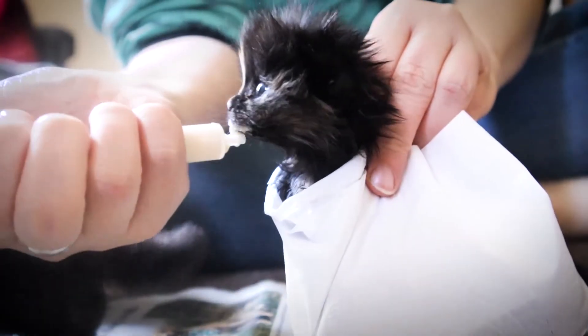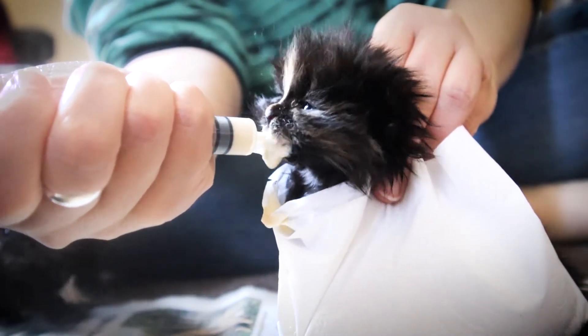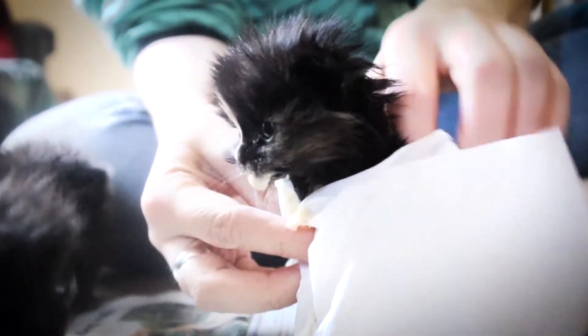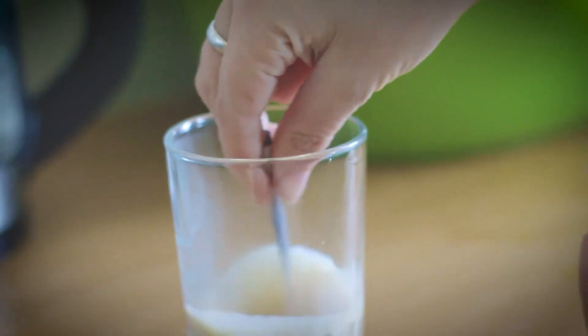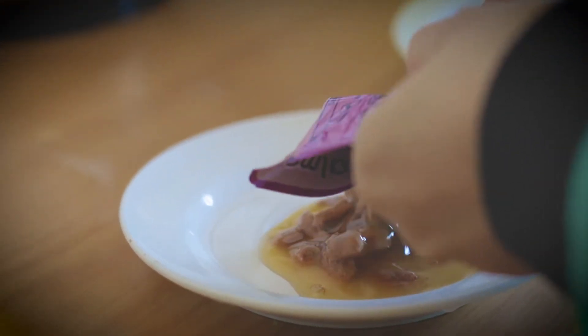From about four weeks of age, you can start introducing very soft solids. It's still very important for them to drink milk at this age, so offer soft solids about four to six times a day in small amounts, and keep offering their milk. If they're struggling to eat, you can even mix the soft food in with the milk — that helps a lot with kittens who are battling to eat solids. From around six weeks, the kitten should be able to eat much harder food.